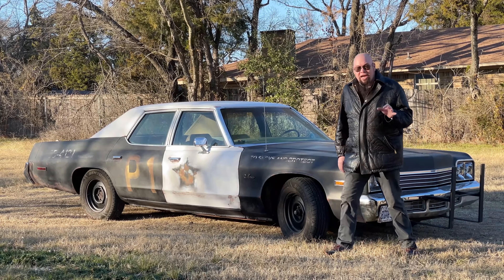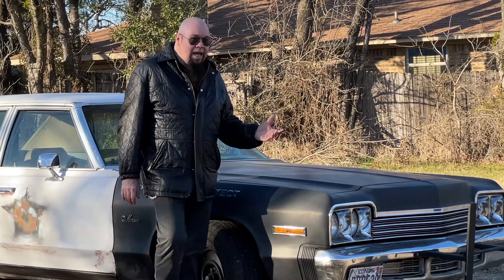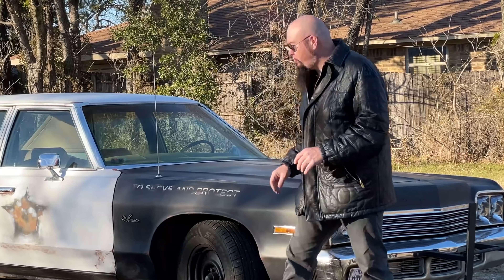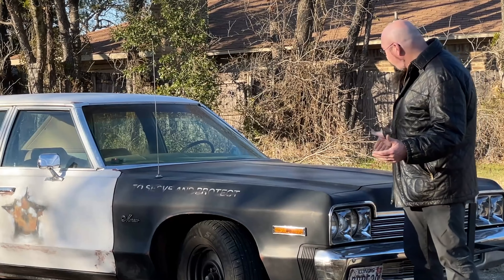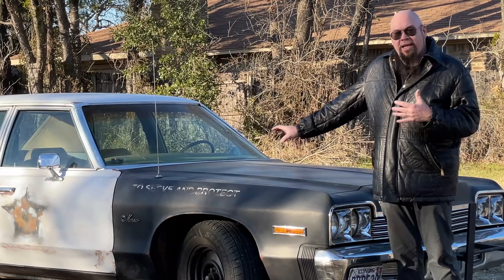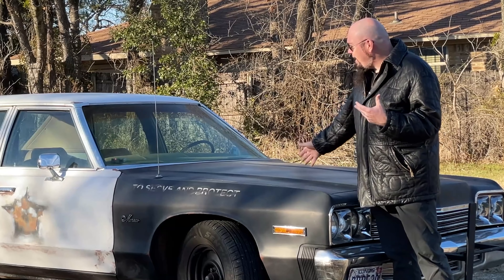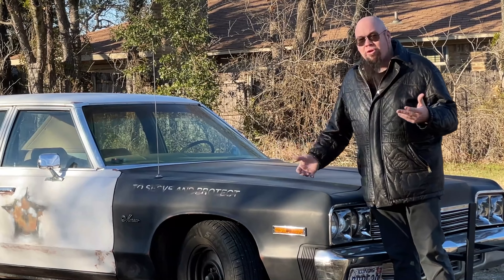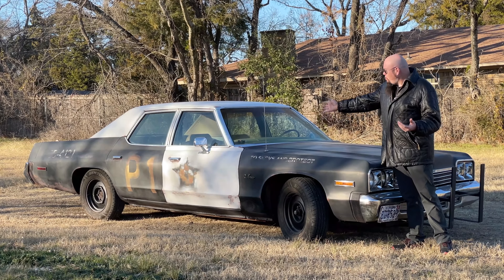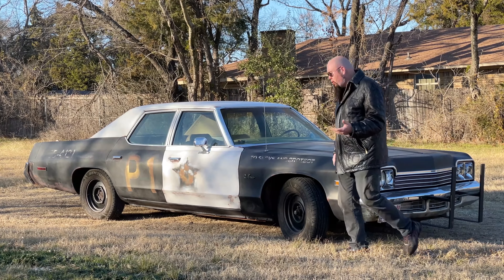Not only could you get the Dodge Monaco, but you could also get the Plymouth Fury 3, and it came with options like flip-up headlights or the Brougham edition, which might have center trim down the middle or turn signal indicators. Maybe it had a vinyl interior, a paisley brocade, or velour. It came as a four-door with post, four-door hard top, or two-door hard top.